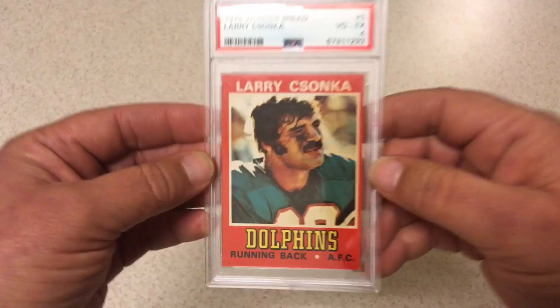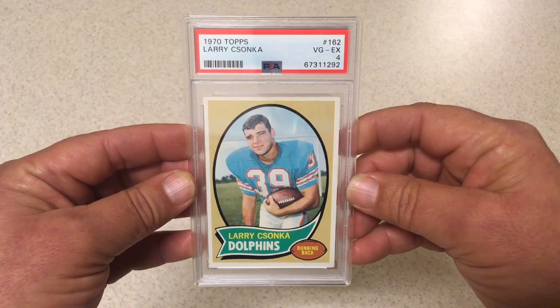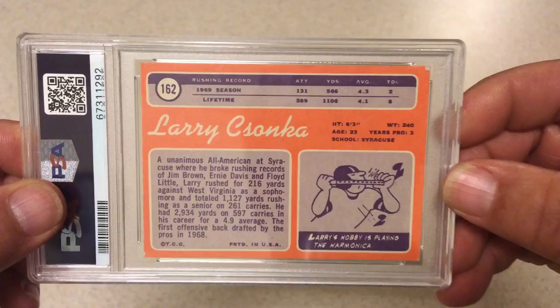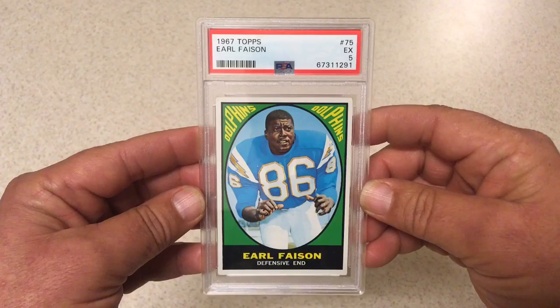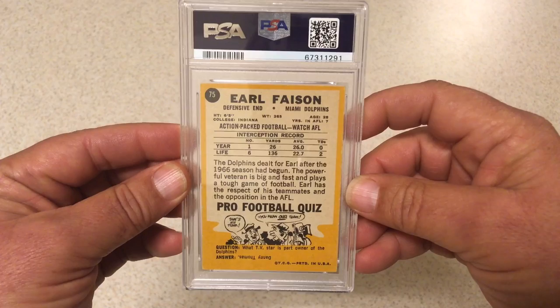It's got a little deck cut to it, wasn't cut perfectly, little dog ear on the back. But PSA 4, Hall of Famer, we'll take it anyway. Next we got 1967 Topps Earl Faison, PSA 5. Just love the colors on this card — the green is so bright, the blue really really bright as well. Another great Dolphins player, defensive end, Earl Faison.